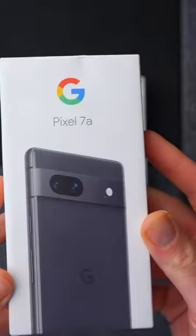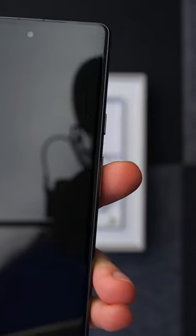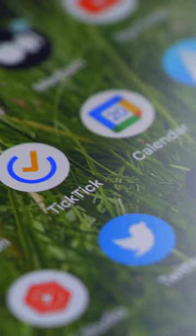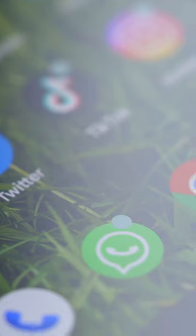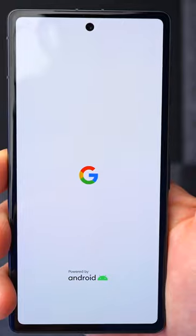Inside, it's got the Google Tensor G2 chip, a 6.1-inch display with a 90Hz refresh rate, which is new this time around. It's also OLED. It's got a 4,300 mAh battery with fast and, this time, wireless charging.